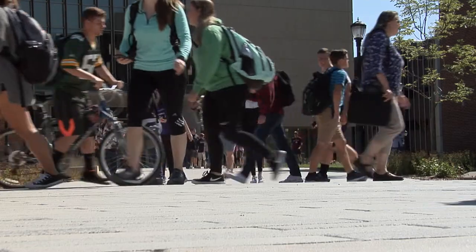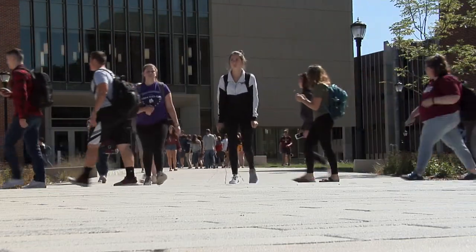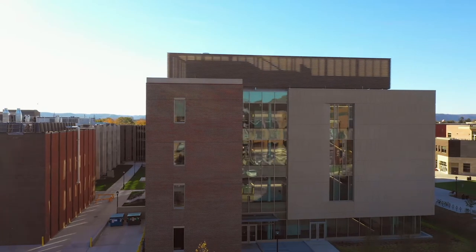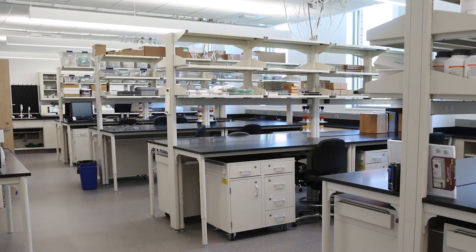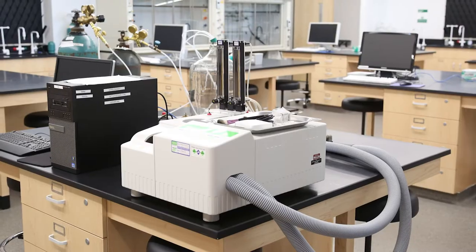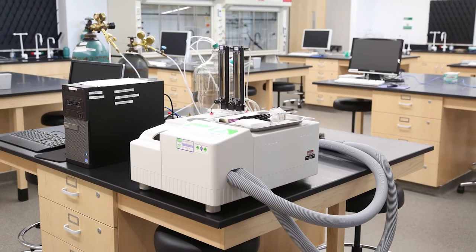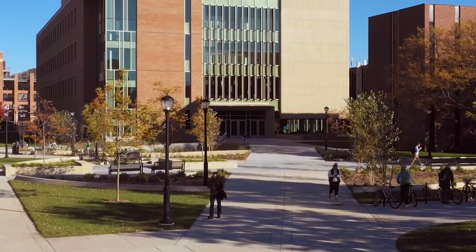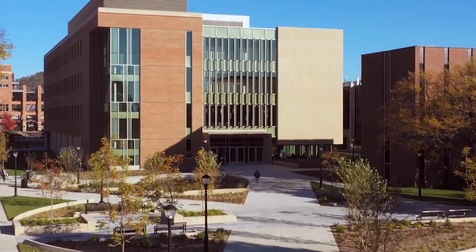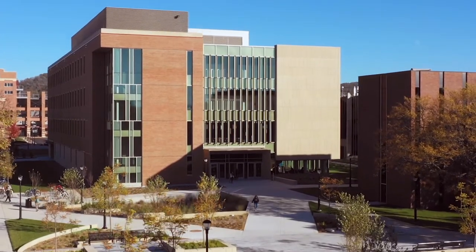UWL's growth, along with the evolution of how we teach and do research, created the intense need for a modern laboratory building. This fall, Prairie Spring Science Center opened, featuring 36 teaching and 23 research laboratories. In this new facility, UWL is preparing the next generation. However, phase two is needed.